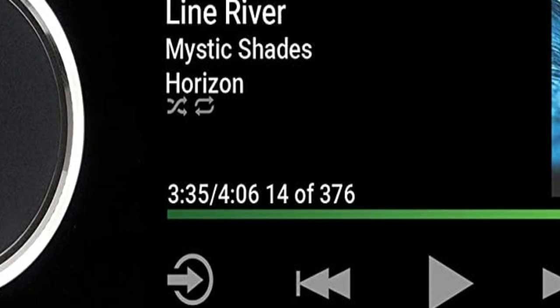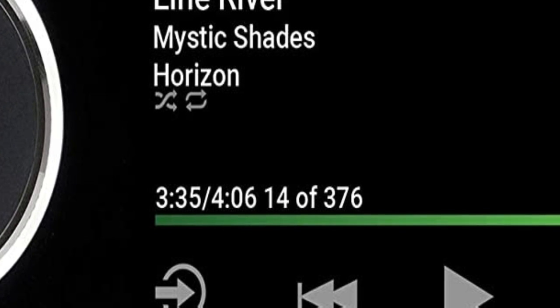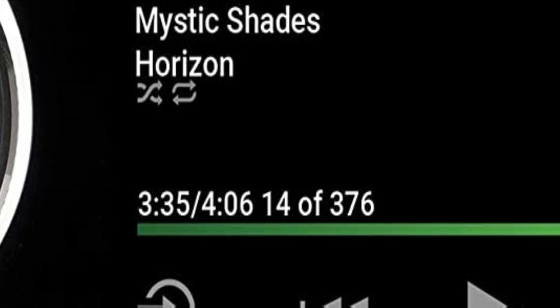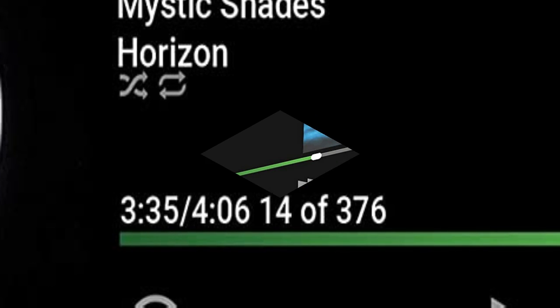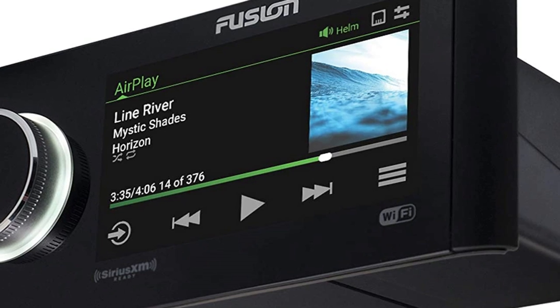It's a digital media receiver, so it doesn't take CDs, but it's also one of the only head units on the market that offers Wi-Fi connectivity and Apple AirPlay. So in addition to standard Bluetooth connectivity that can be limited in range, you can also hook into the unit's Wi-Fi — not internet — while you're out on the water and stream your music from your iPhone via AirPlay.